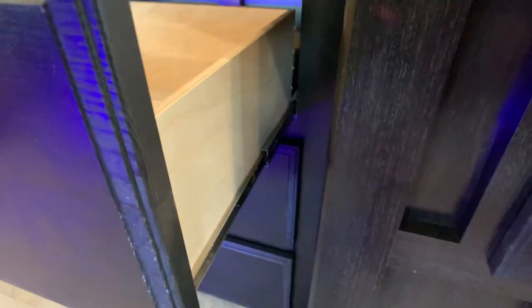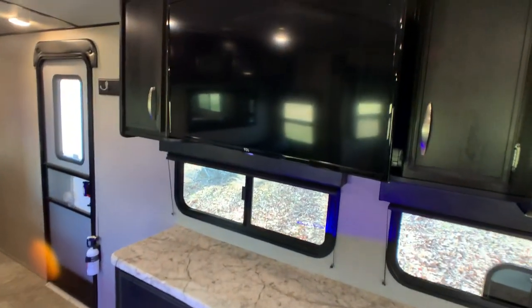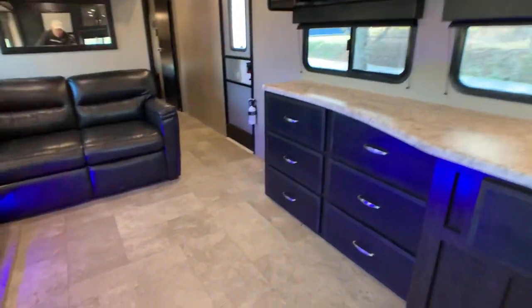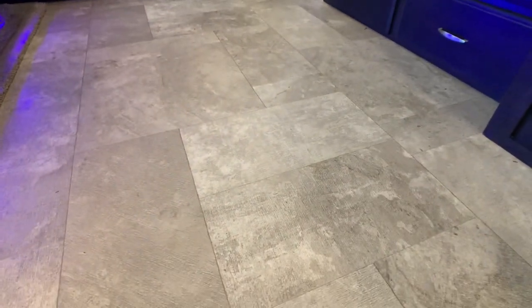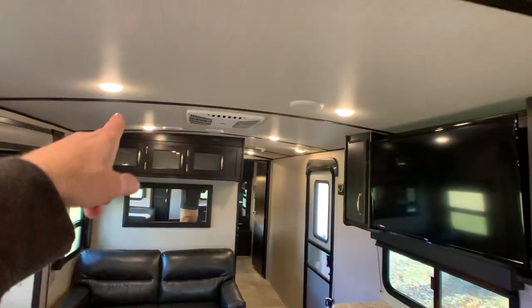Cabinets are a dark maple color with brushed nickel hardware and full extension metal ball-bearing drawer guides. You have what I believe is a 42-inch flat screen TV on a pivoting arm. High traffic areas have residential vinyl flooring with a stone look. You also have a crown roof, so you have a nice arched ceiling throughout.